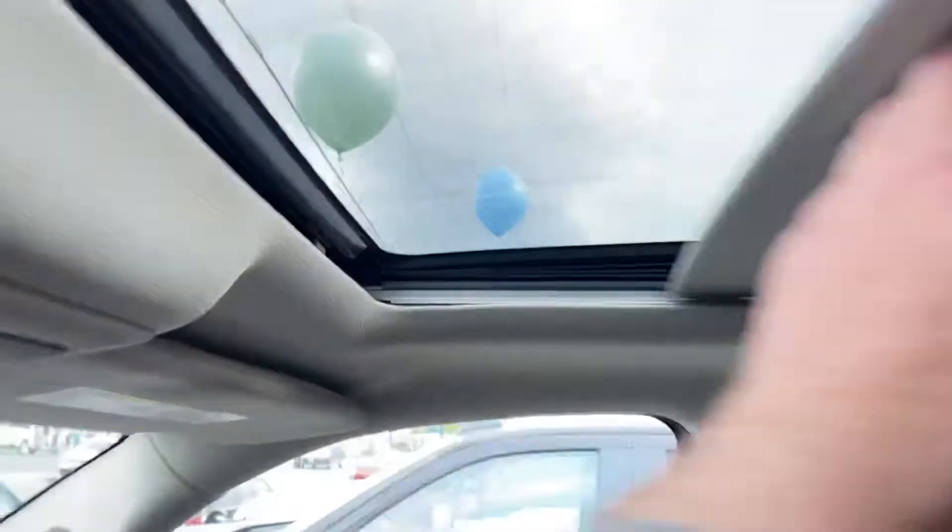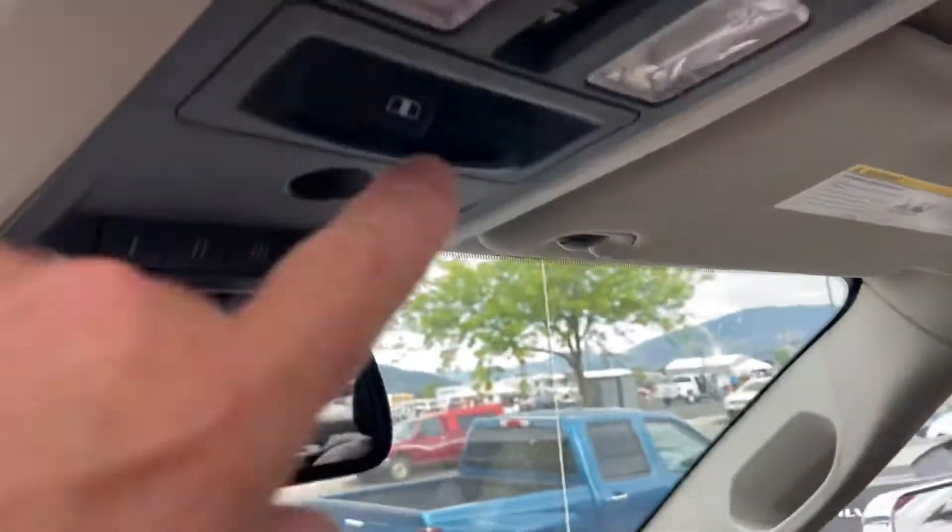Oh, it's got a sunroof too — let's open that up. So it's got the sunroof, and a power sliding rear window.